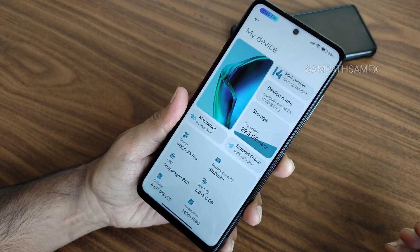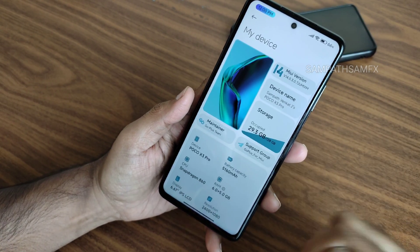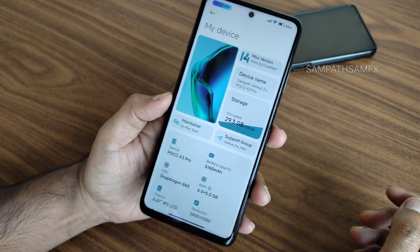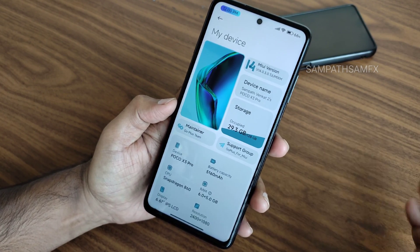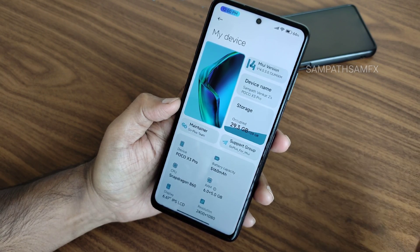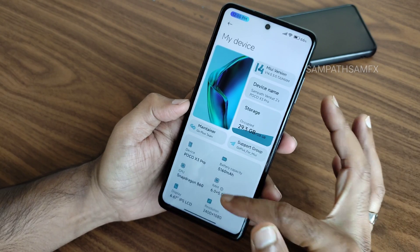Stay tuned till the end of the video — everything related to this ROM will be explained. If you're new to this channel, hit the subscribe button and allow bell notifications. This is the Go Plus team MIUI 14.0.3.0 TJU MI XM for POCO X3 Pro.